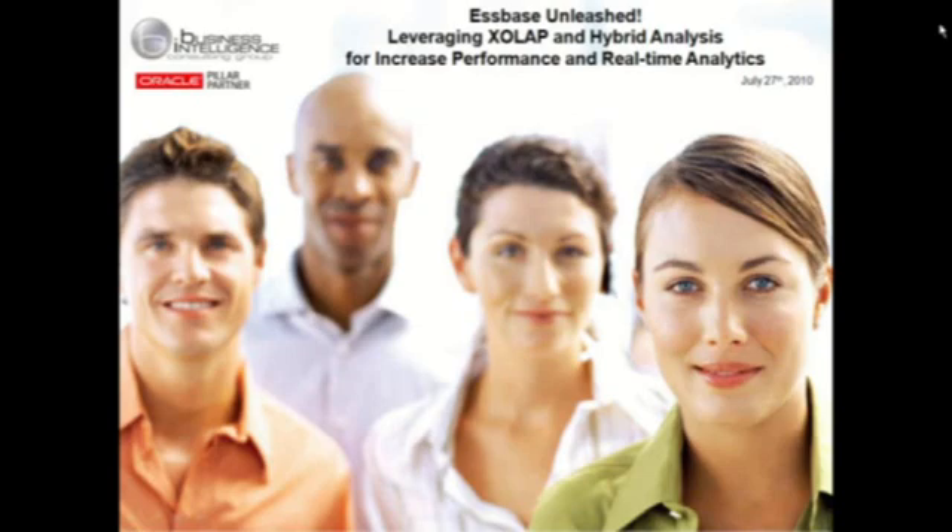Welcome, everyone. My name is Jeremiah Johnson, Director of Marketing for BI Consulting Group, and I will be introducing this next chapter in the BICG webinar series. Today's topic, S-Base Unleashed, will be presented by Rodney Atkins, a Solutions Architect and Certified S-Base Specialist at BICG.